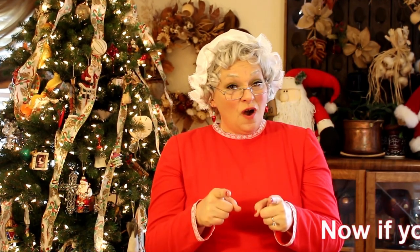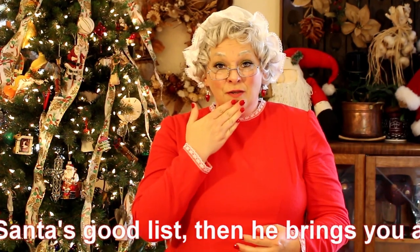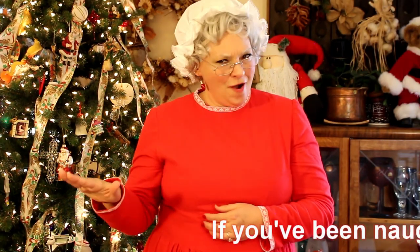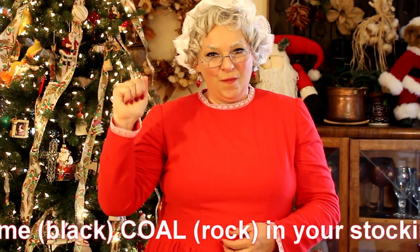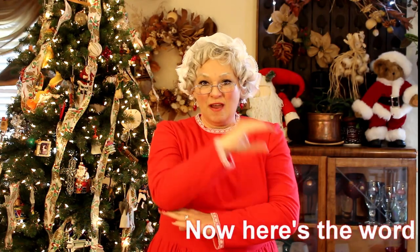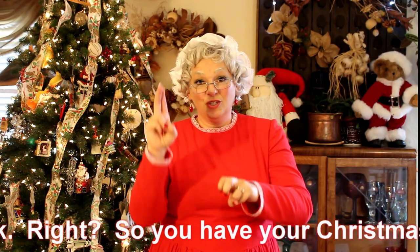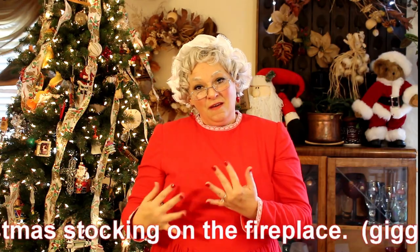If you are on Santa's good list, then he brings you a present. If you've been naughty, then Santa will put some coal in your stocking. Here's the word for stocking — you have your Christmas sock, your Christmas stocking. And you usually hang your Christmas stocking on the fireplace.